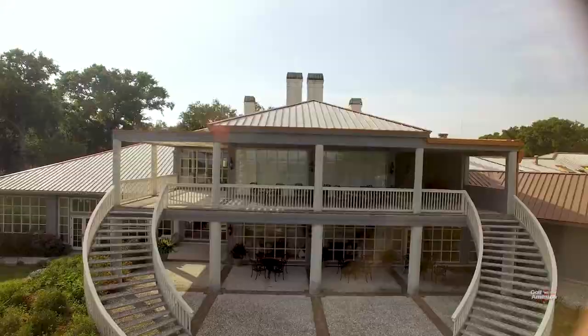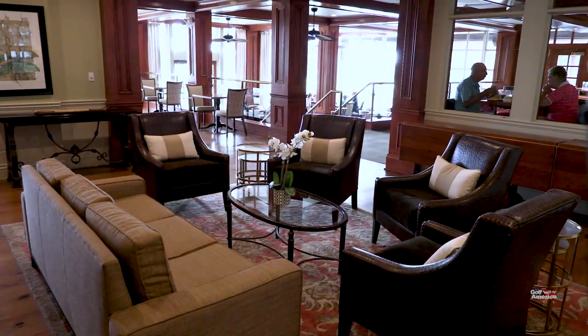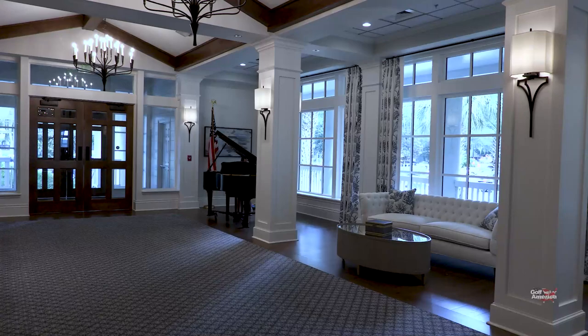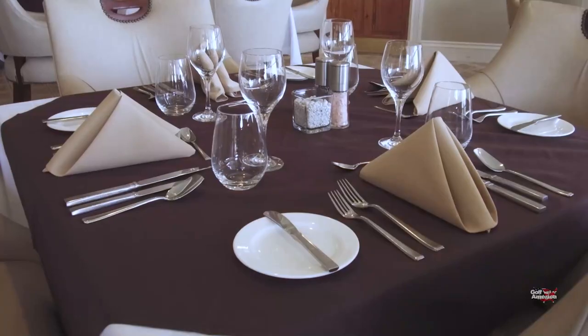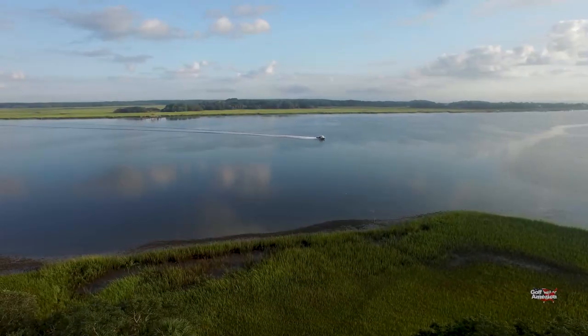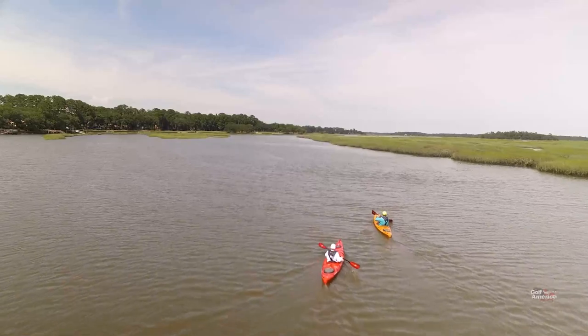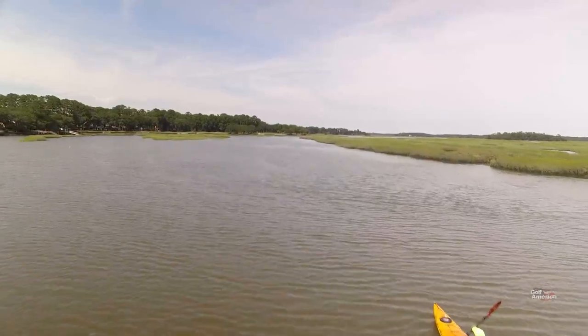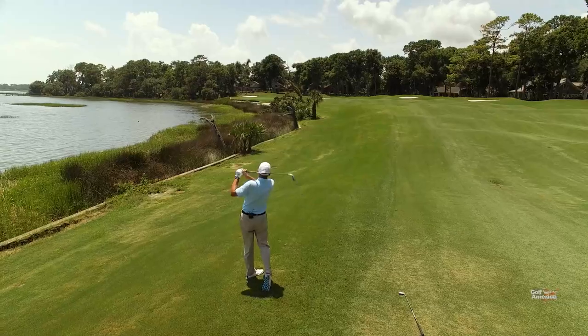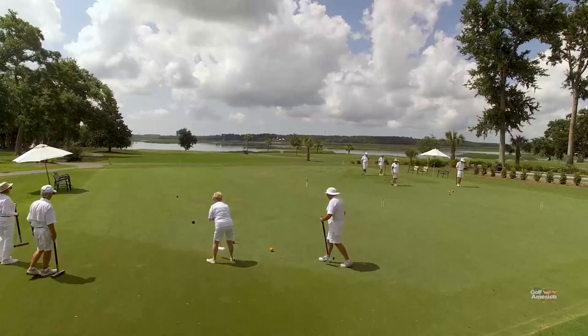Within the clubhouse at Dataw, members can choose from casual dining at the Dataw Island Pub to fine dining at the Tide's Edge Grill. Dataw Island Club — it's where the history and beauty of the Lowcountry come together for an extraordinary living experience. The whole surrounding area is just full of opportunities, both for social and sport, as well as volunteer opportunities, which many of the members really embrace and take advantage of.